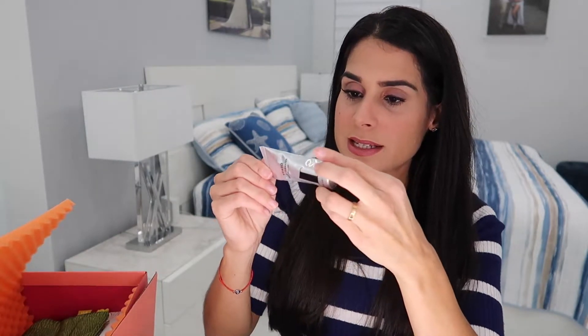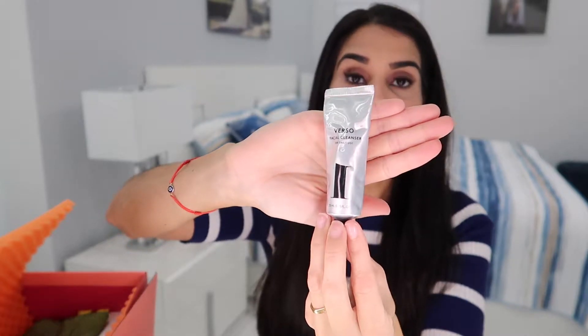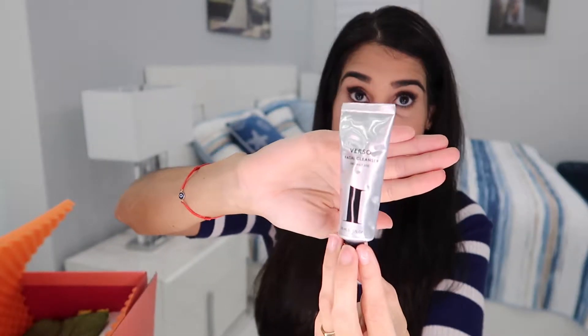Next we have from the brand Berso a facial cleanser for daily use — it's a gentle facial cleanser. Unfortunately, I don't have a card to read what these products are, so I have to figure it out myself or go online. I also forgot to note the price of this one.